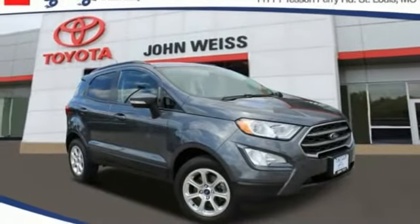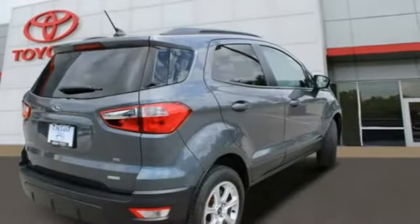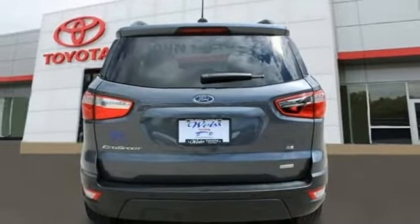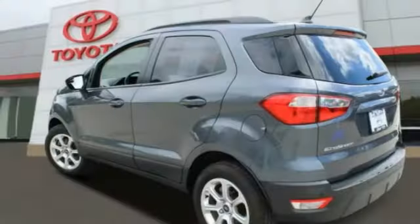You are going to love the 2019 EcoSport. The Ford EcoSport has an upgraded interior that provides you all the features you could ever want. It also offers the functionality of an SUV, but in a size where you feel in control.